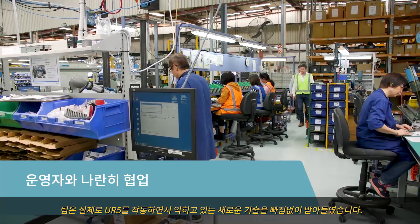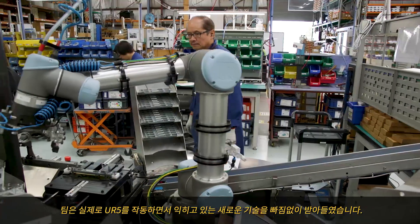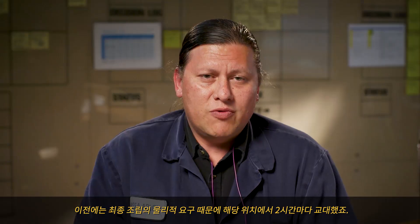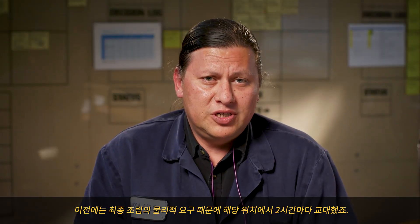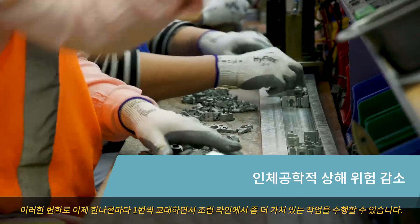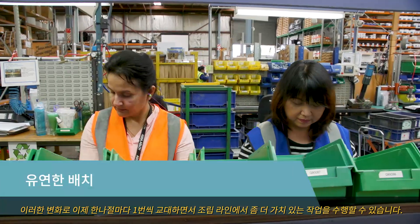The staff reaction has been very positive. The team has taken on board all the new skills they're learning in operating the UR5. It means a lot less rotation for the team — previously they were rotating every two hours through that position due to the physical demands of that final assembly. With the change, we're now able to rotate them once every half day into more value-added tasks on the assembly line.